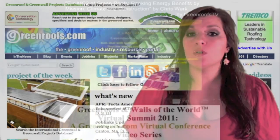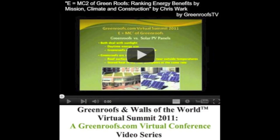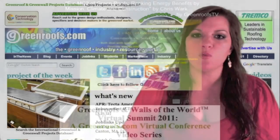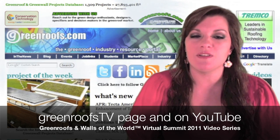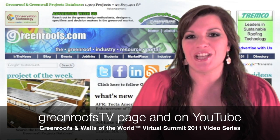Watch our Green Roofs & Walls of the World Virtual Summit 2011 Episode 15, 'E equals MC squared of Green Roofs,' ranking energy benefits by mission, climate, and construction by Chris Wark. You may know him as one of our contributing editors, the Energy Editor. Watch the rest of the videos in this series on our Green Roofs TV page and our Green Roofs TV channel on YouTube.